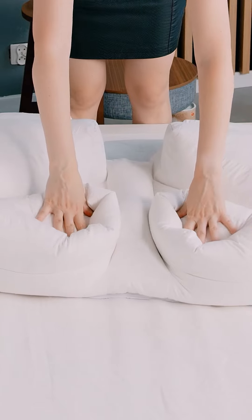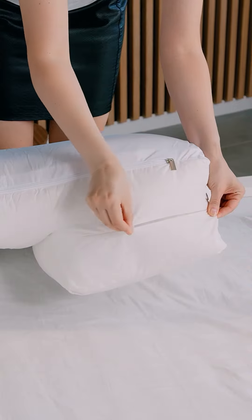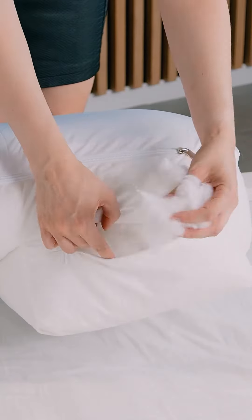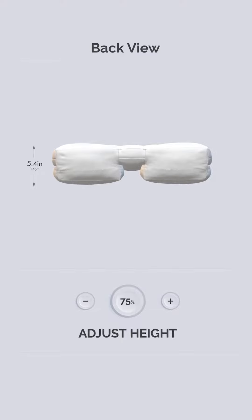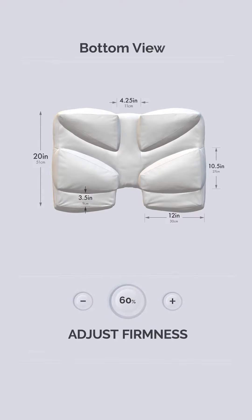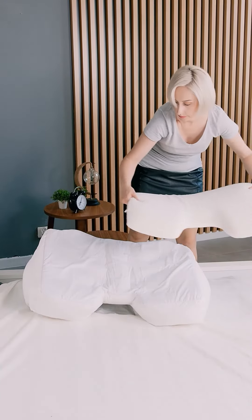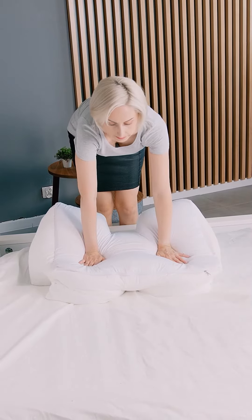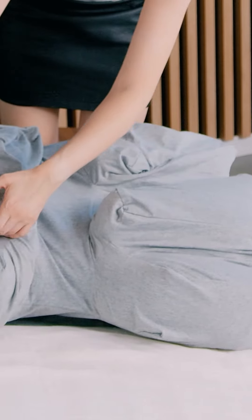Wife Pillow is completely adjustable for your body size and sleep style. Unzip its five separate chambers to add or remove stuffing. Adjust the height, angle, softness, and firmness in seconds. Extra filling is included with purchase. You can even adjust the way Wife Pillow feels with custom inserts, toppers, and pillowcases. It's the most adjustable pillow ever made.